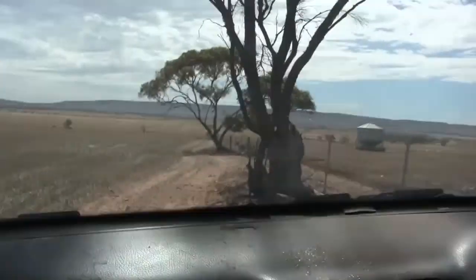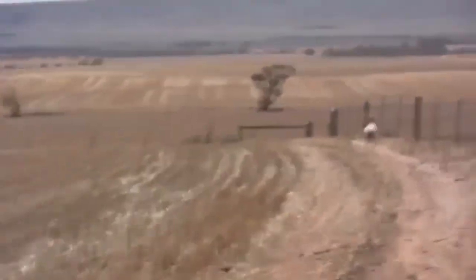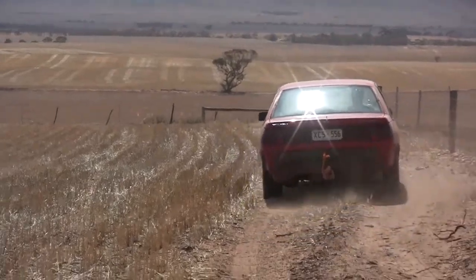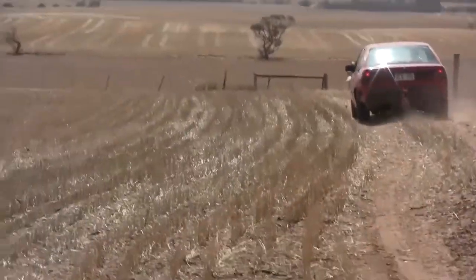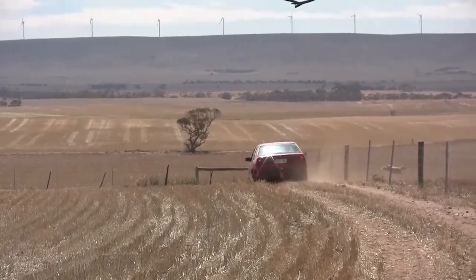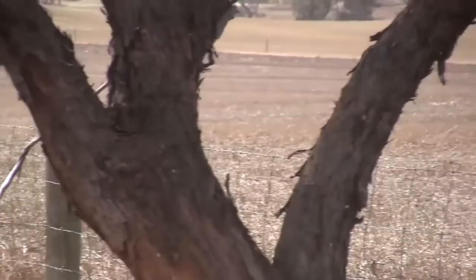Now we've got to figure out where these fellas have got off to. They're hiding already. Well, here he is. And that's how you herd a sheep back into its paddock.